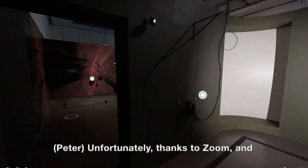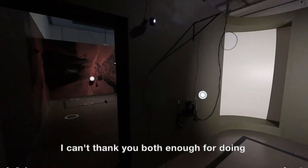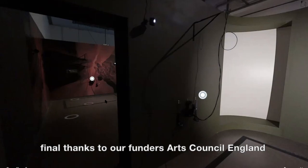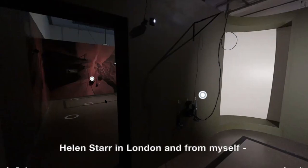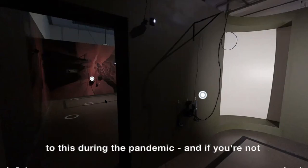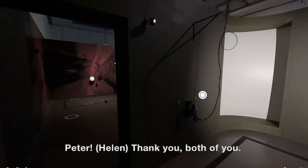Unfortunately, thanks to Zoom and the 40-minute limit, our time is almost done. I could listen for hours to both of you talk. I can't thank you both enough for doing this tour with me. I'd like to say a very final thanks to our funders Arts Council England and Derby City Council, to V21 for this amazing scan. Rebecca Allen in Los Angeles, Helen Starr in London, and myself, Peter Bonnell in Derby — thank you so much for joining us. Stay safe and well if you're listening to this during the pandemic, and if you're not, I hope you enjoy it later on. Thank you both, beautiful people.